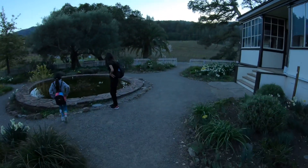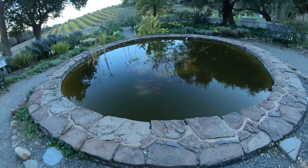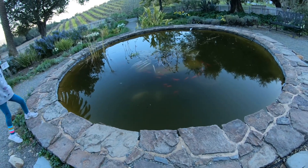Oh look at that — they need to clean that thing, that's gross. There's koi fish in there, there's big ones. Naya, back up — that thing is deep. It smells like something's dead over here.